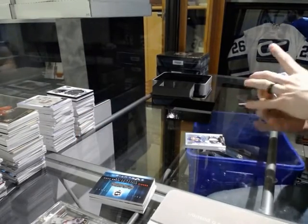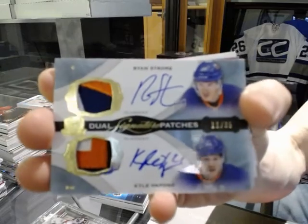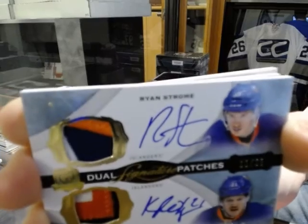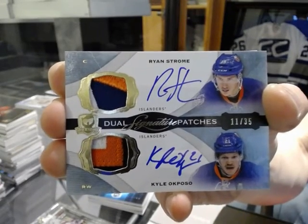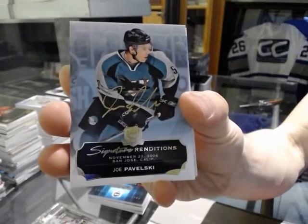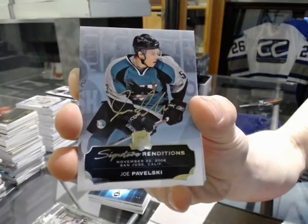We've got a dual signature patch number 11 of 35 for the New York Islanders, Ryan Strome and Kyle Okposo. 11 of 35 for the New York Islanders. Signature renditions for the San Jose Sharks, Joe Pavelski. Signature renditions for the Sharks.